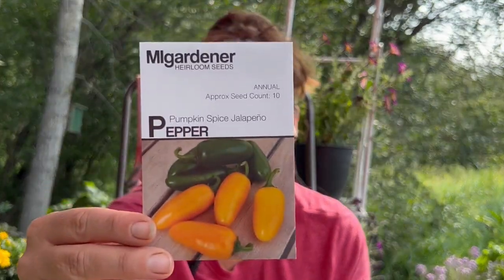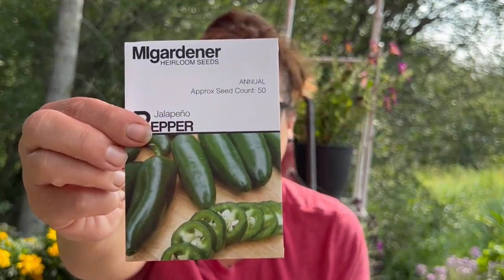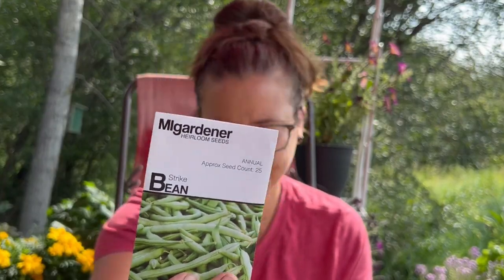And then of course a pumpkin spice jalapeño — something a little different. And then just more jalapeño seeds, because you can never have enough. I'm going to try to save some things, but it's always nice to have those. Then some more green beans to try — we've got the strike bean and a contender bean.